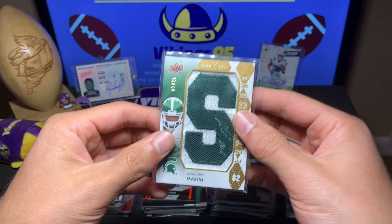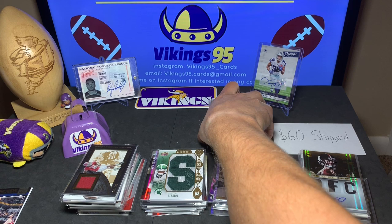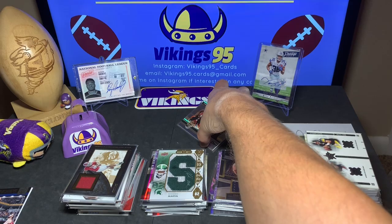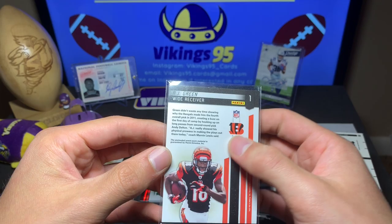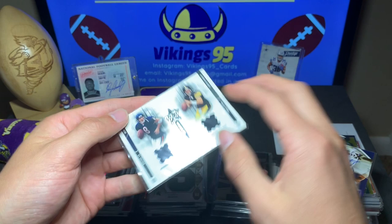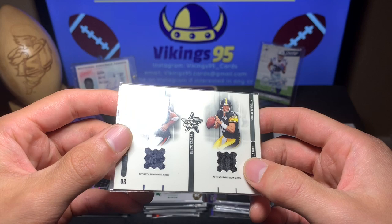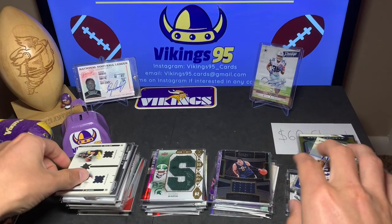Upper Deck and Topps, please come back — we all miss you. That goes in the auto pile and gets a ring. Last pile coming up. AJ Green Potential from 2011 Certified, his rookie year, numbered out of 250 — event-worn, nothing crazy but sweet. Then Rex Grossman and Brian Saint Pierre 2003 rookie jersey cards, event-worn jerseys, numbered out of 400. Not too bad.